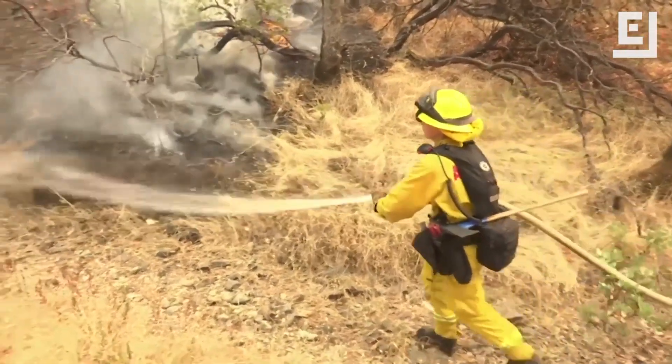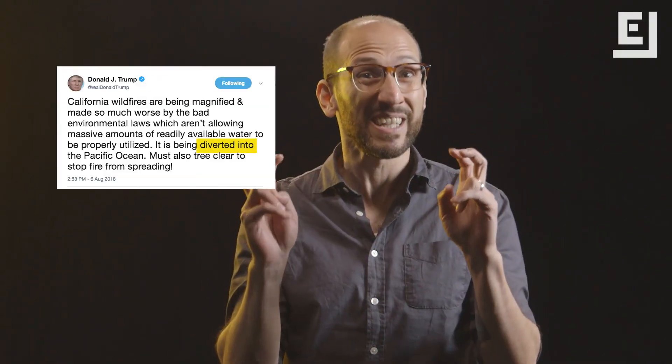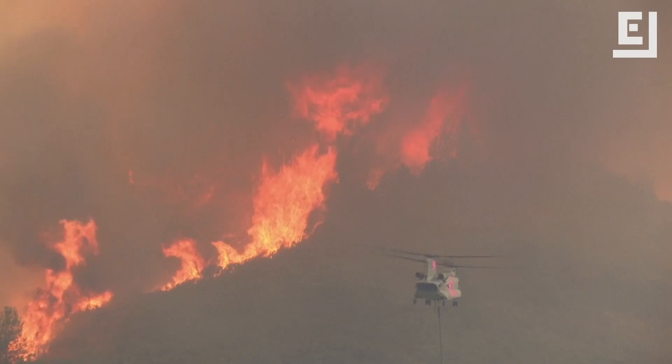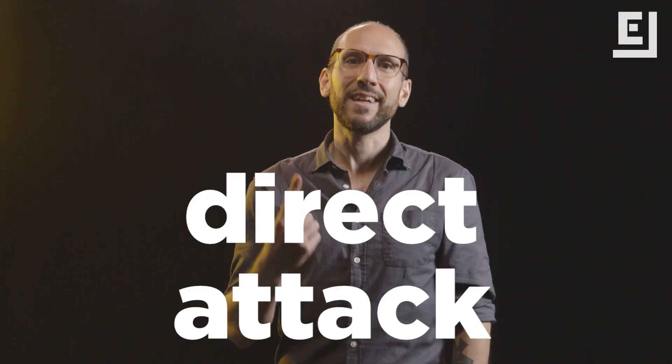Contrary to what some people might think, it's not just about spraying them with water that would otherwise be diverted to the Pacific. There are a lot of ways to fight a wildfire, but they generally fall into two categories: direct attack and indirect attack.